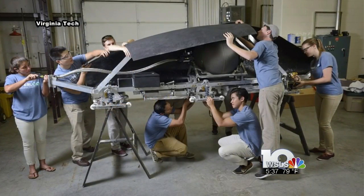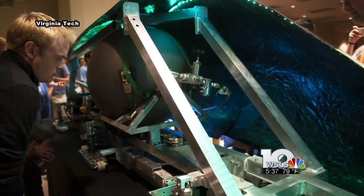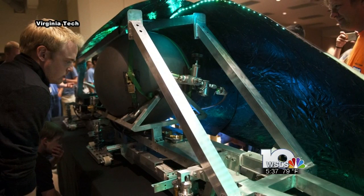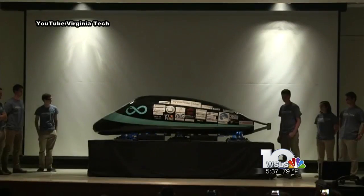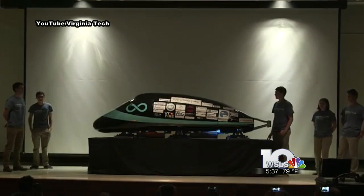That team is one of only 20 in the world that's been invited to build a pod and test it at a one-mile track in California. The competition is based on the fastest time on the test track and successful braking. To come out on top, the Virginia Tech squad says it has a couple of tricks up its sleeve.